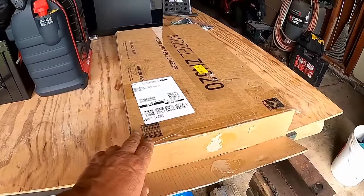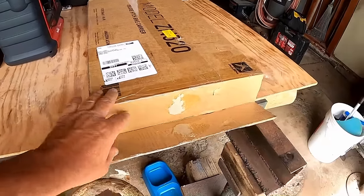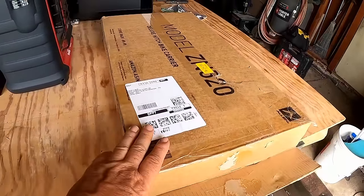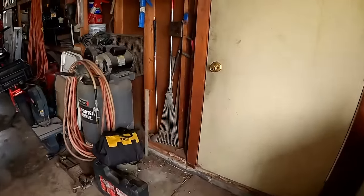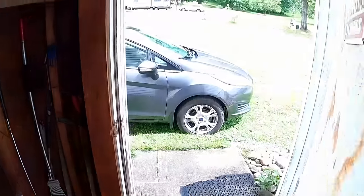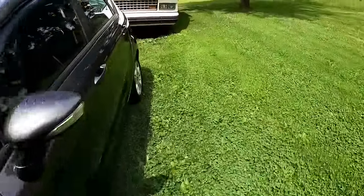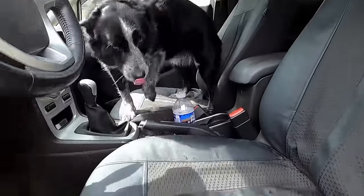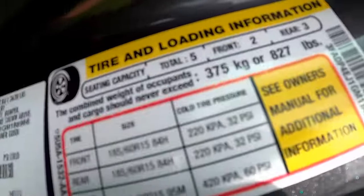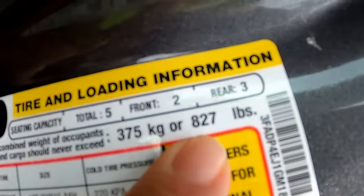In the last video there were concerns about how much weight I was putting on the back of the car. One comment was 'I hope you're not planning on towing anything with that car - not even a bike.' Hang on, that's actually kind of crazy. The weight rating for this car - right here on the door tag - says the combined weight of occupants and cargo should never exceed 827 pounds.